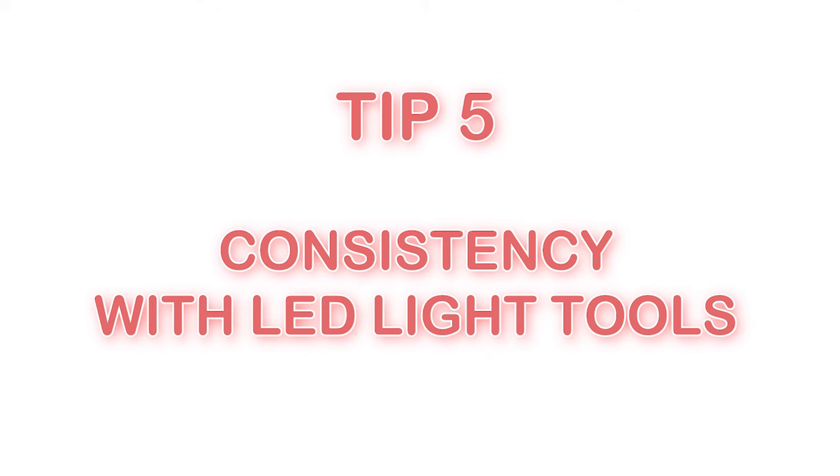Tip number five: consistency. LED lights work — it's a scientifically proven treatment with so much research. But you have to use it consistently. Some tools require three times a week, some require daily use, so it depends on the tool — read the instructions. A lot of tools also have a treatment phase, then a maintenance mode. When looking for an LED mask, the main things to consider are budget and schedule. Find something within your price range that you can actually use, because consistency is really important.